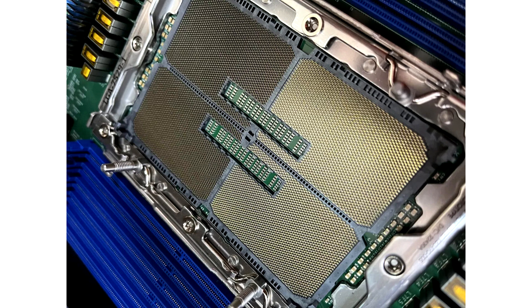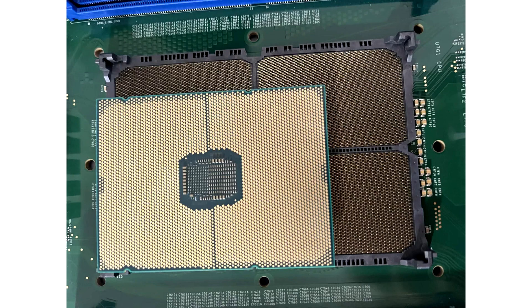The upcoming Mountain Stream platform, LGA7529, is absolutely huge in comparison, with eyeball estimates placing it at rough dimensions — including the retention arm — of 6692.5 mm².